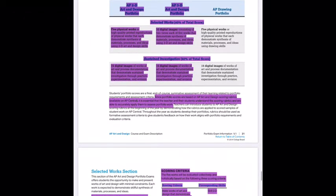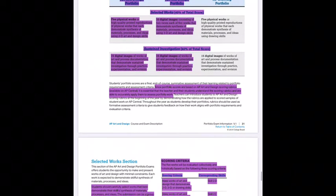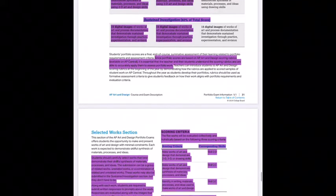Portfolio scores are based on AP art and design scoring rubrics, which I've also attached for you. It's essential that teachers and students understand the scoring rubrics and can accurately apply them. All of your work will be assessed using those rubrics — that's how you're going to be graded in class. I'm not going to use rubrics different from the AP College Board's.